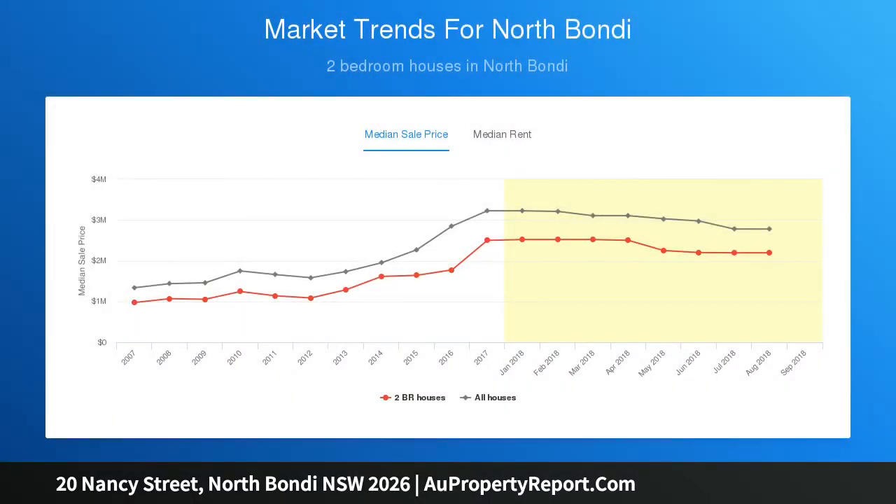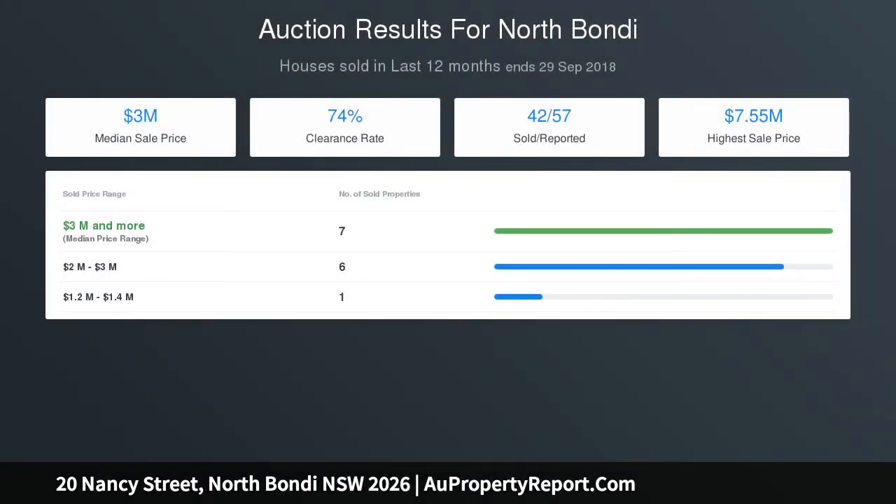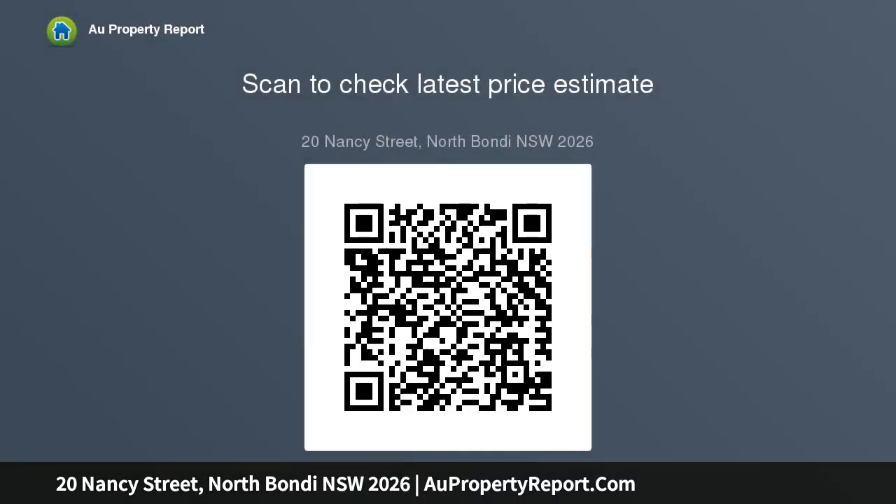There's also scope to add value with a second-level addition (STCA). Live in or rent out as-is while exploring the potential to create your dream beach house in this peaceful North Bondi enclave.